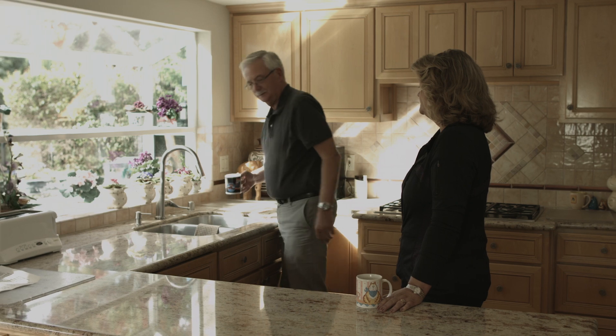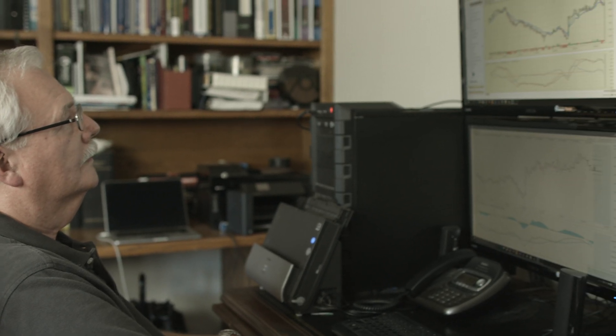So many times in the past I've taken the quick profit and then watched it just zoom up from there, and I could have had a much superior return if I would have hung in there. Now I can use VantagePoint to help me stay in the trade longer.